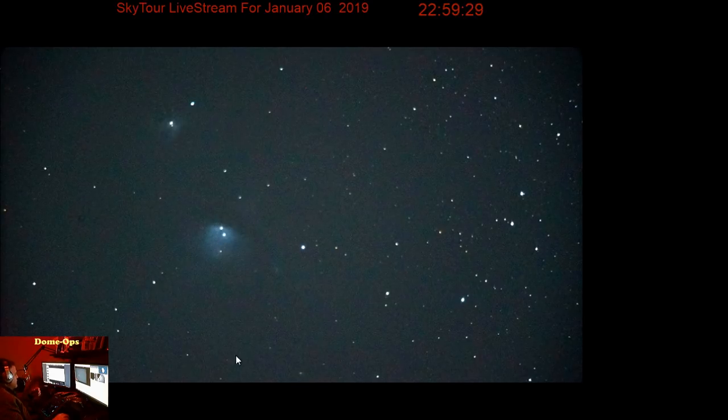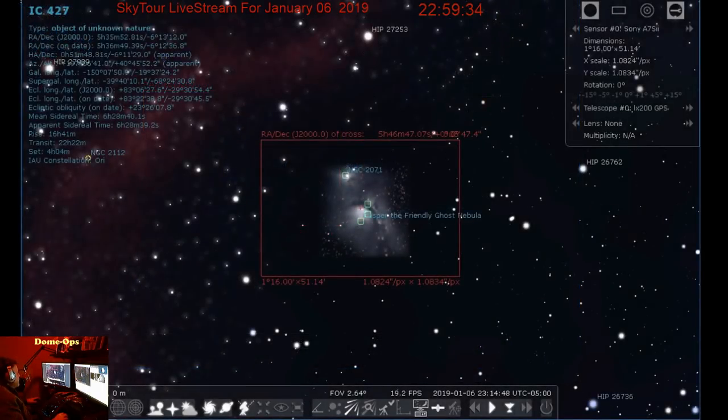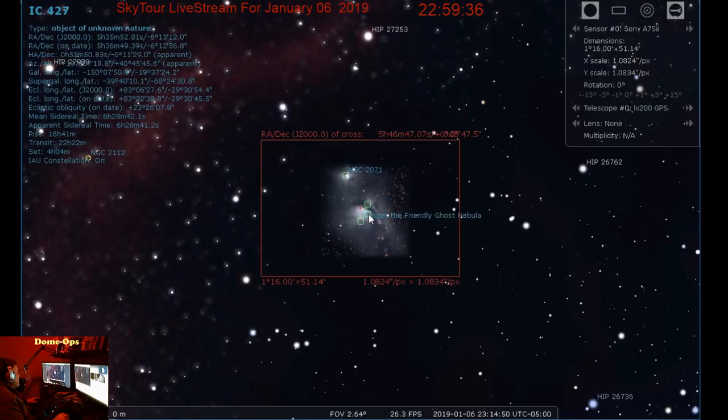This is actually the Casper the Friendly Ghost Nebula - by its actual name, NGC 2064. And it's a reflection nebula. There's a lot of detail in it that we will be able to capture.